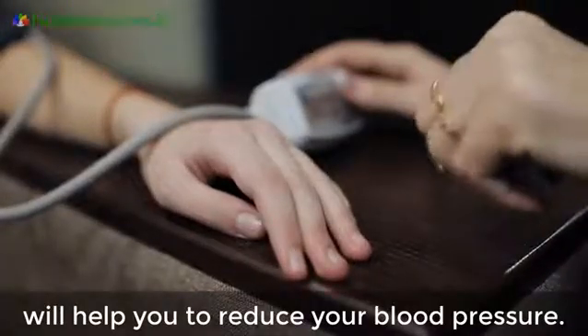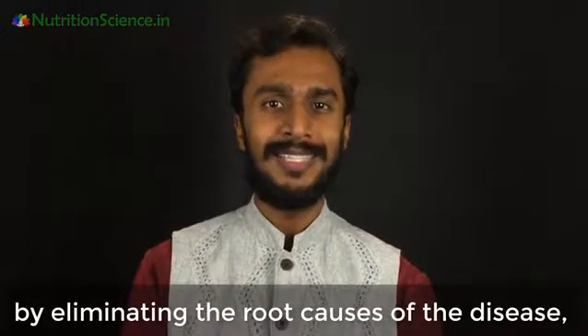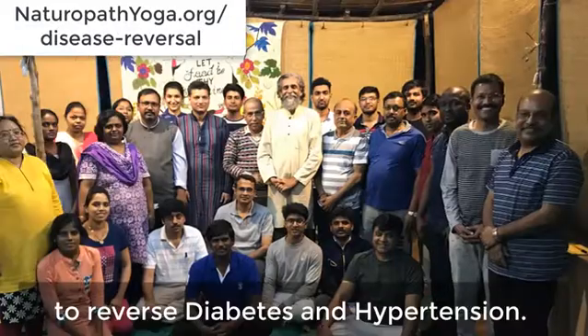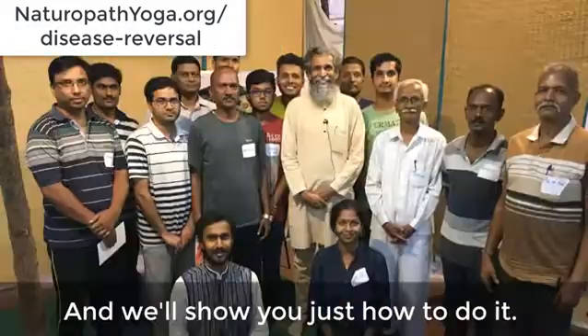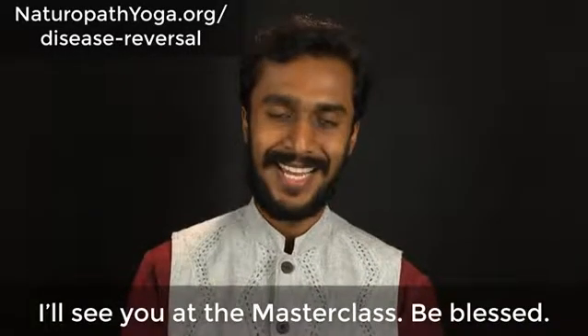If you are hypertensive, these nitrate-rich vegetables will help you reduce your blood pressure. But if you want to reverse hypertension by eliminating the root causes of the disease, join us for our three-day masterclass to reverse diabetes and hypertension, and we'll show you just how to do it. I'll see you at the masterclass. Be blessed.